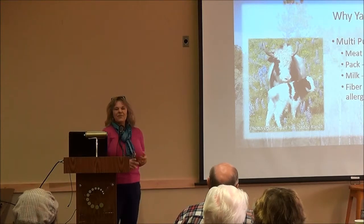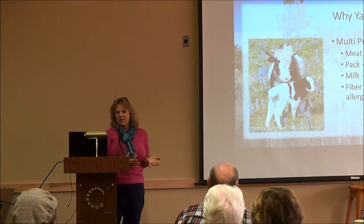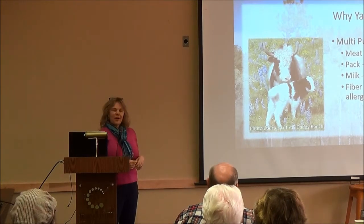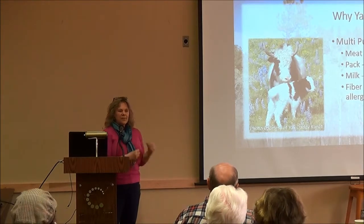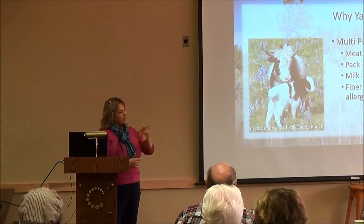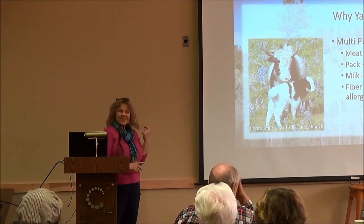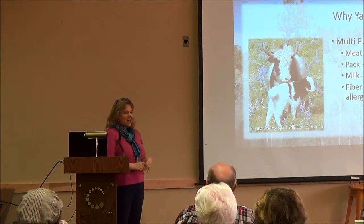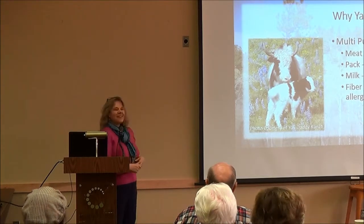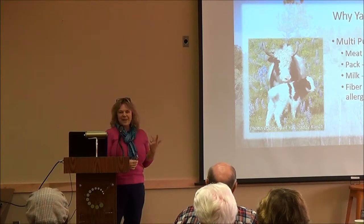The fiber is also hypoallergenic, so people don't tend to be allergic to it — wool has lanolin which some people have issues with, but yak is hypoallergenic. Yaks actually have two different kinds of fiber: the downy fiber, typically used for spinning and turning into clothing, and guard hair — the skirt around their belly — which is used to make wigs. The movie industry uses them a lot; Chewbacca from Star Wars was a yak product, and the wigs in the PBS series John Adams were made from yak.